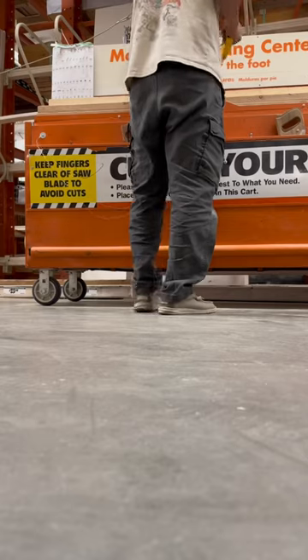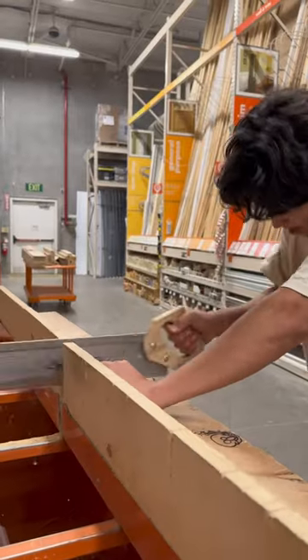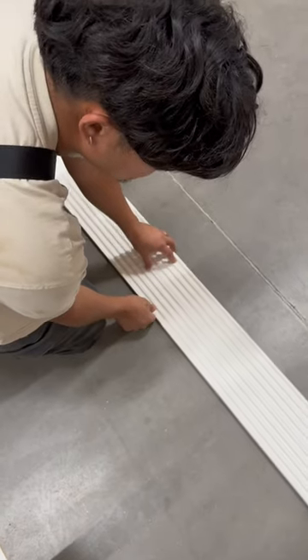So we headed to Home Depot and got everything we needed — wood panels, paint, nails, you know the drill. By the way, I see you Home Depot making me work out, but I'm that guy.